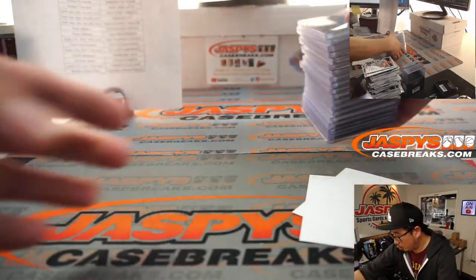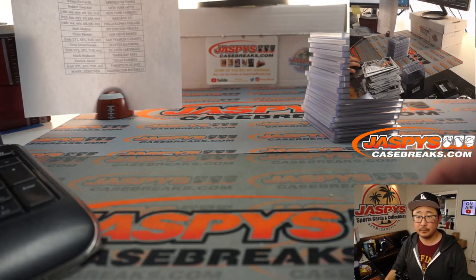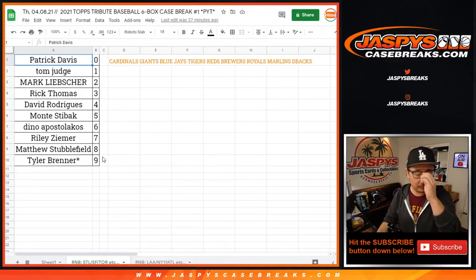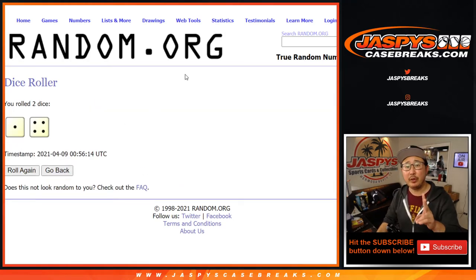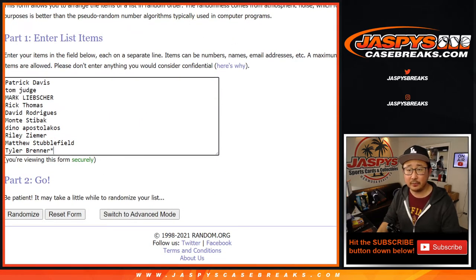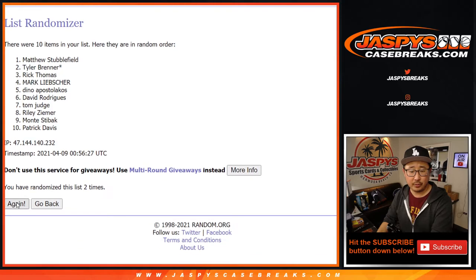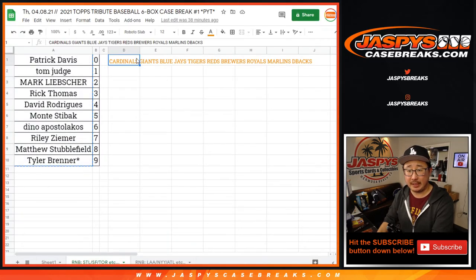Now let's do a couple quick randomizers for those non-numbered cards. So for the St. Louis group, we're going to randomize both lists five times — one and four. After five, it's Rick Thomas. There you go, Rick T — for this group of teams, you'll get all the non-numbered cards.